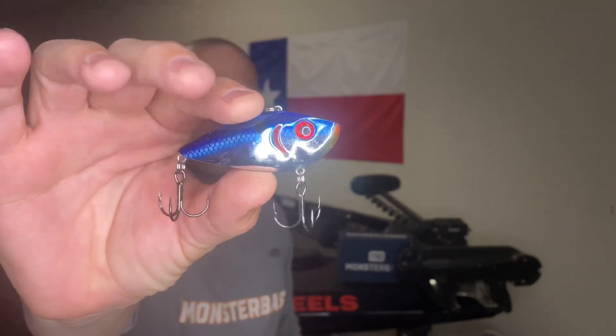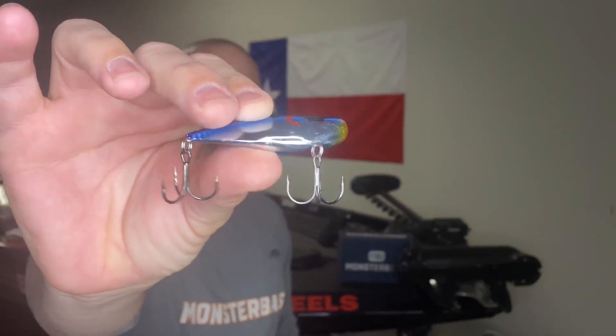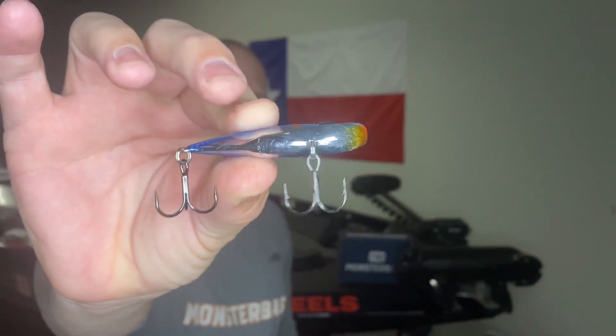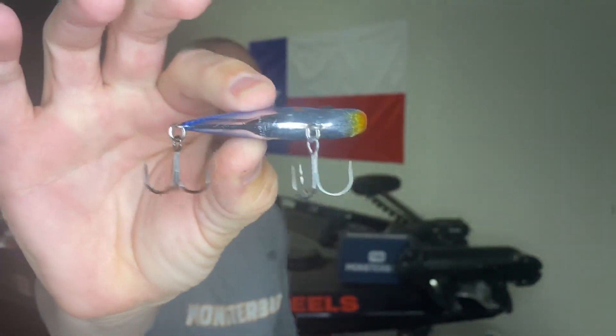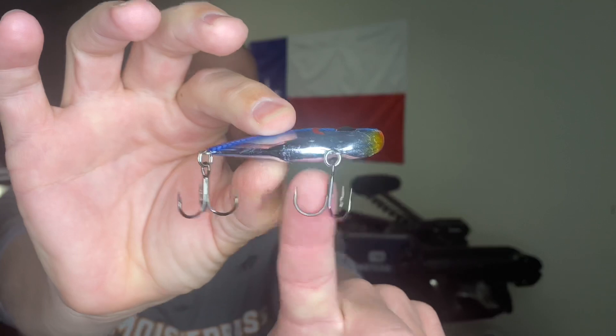Coming in at number five — we're going to start from the bottom and work our way to the top. Number five is a company you absolutely know of if you've even remotely fished a day of your life. It's Strike King, and the lure is the Red Eye Shad. I'll show it to you here. What makes this lure unique is the contour body — you see the bottom, you see the top? This is a lipless crank.